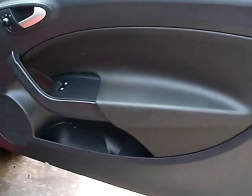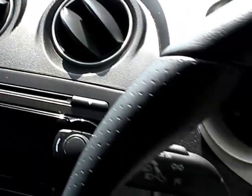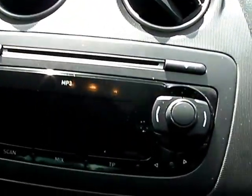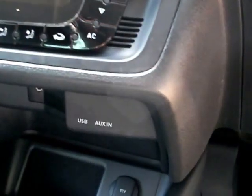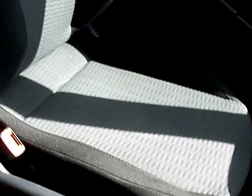Inside the car: electric windows and mirrors, cruise control, radio CD, MP3, air conditioning, auxiliary port and USB here. Five speed gearbox and cloth seats.